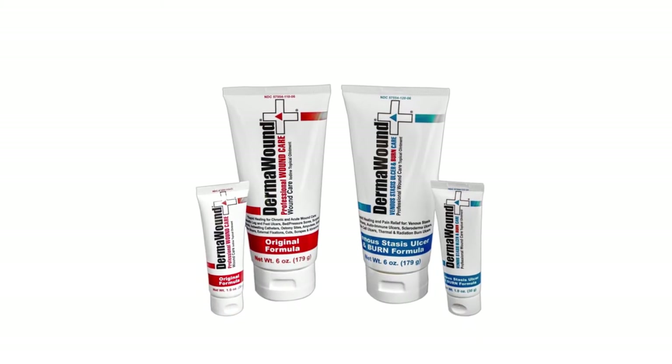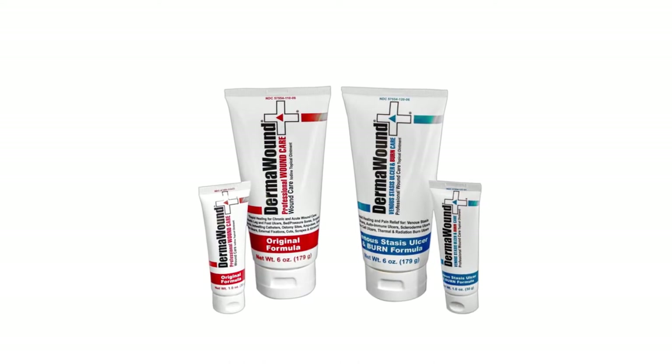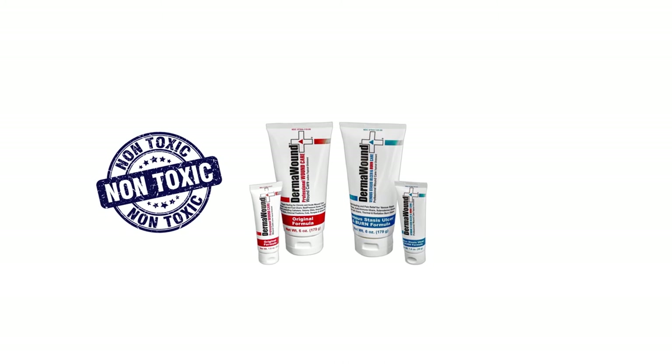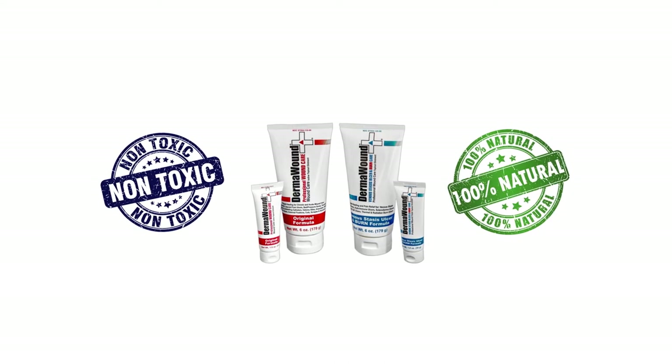The product is Dermawound, and it's no exaggeration to call it a miracle. It's non-toxic, completely natural, and features six products in one.